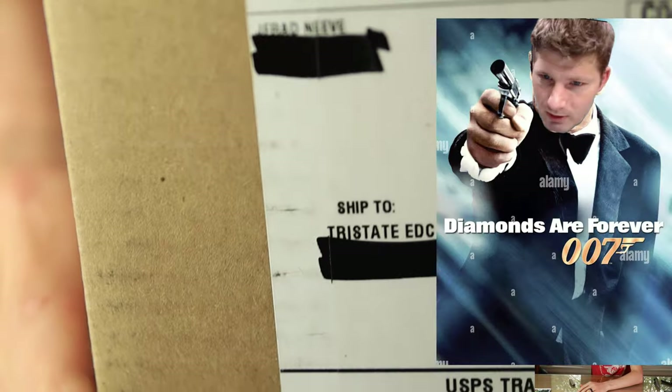Well, hello, YouTube. It's me, Tri-State EDC, again, and we've got a very special mystery package from the one, the only, Jared Neath of Knees Nines. I have no idea what it is, so we're going to find out right now.